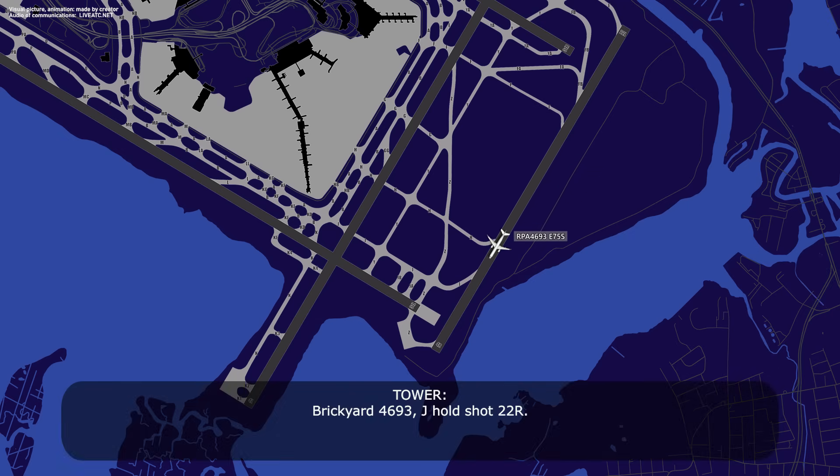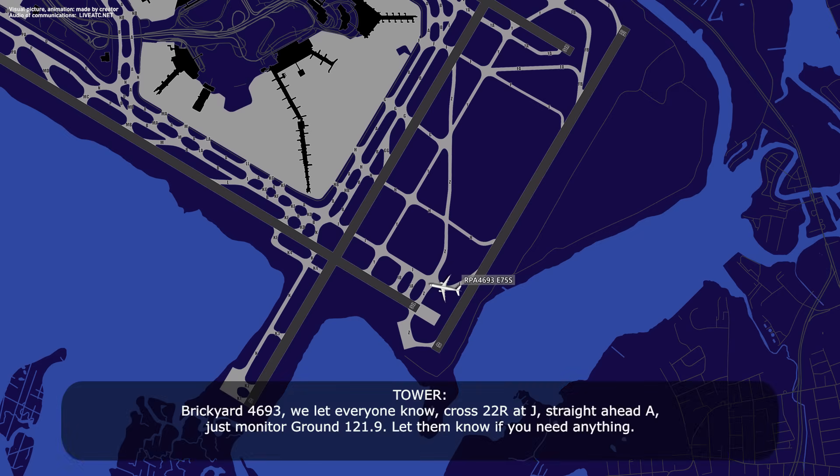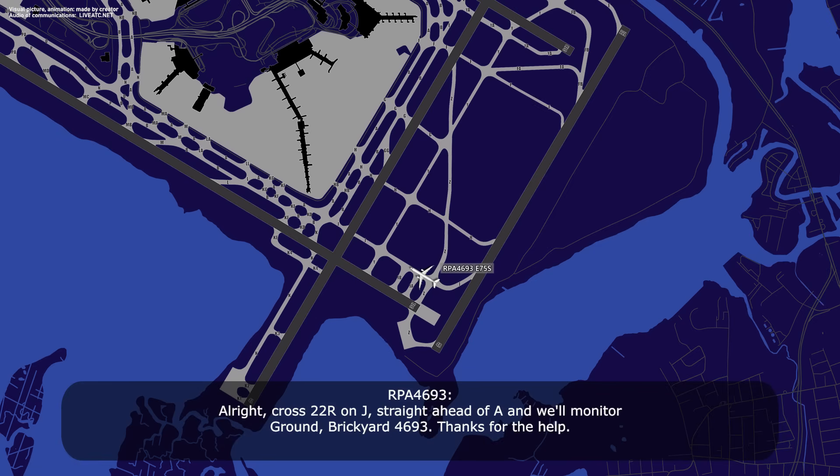Brickyard 4693, Juliet, hold short 22R. Juliet, short of 22R, Brickyard 4693. Brickyard 4693, we let everyone know — cross 22R on Juliet, straight ahead to Alpha, monitor ground 129, let them know if you need anything. Alright, cross 22R on Juliet, straight ahead to Alpha, we'll monitor ground, Brickyard 4693. Thanks for the help.